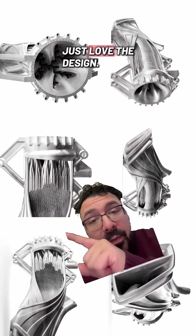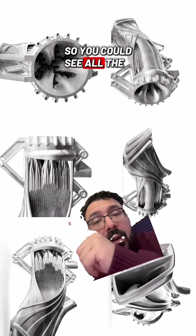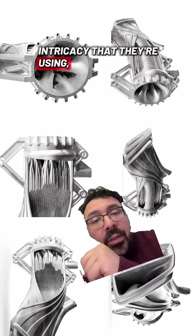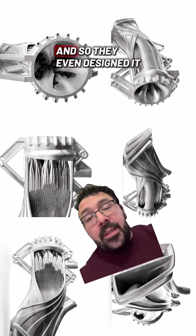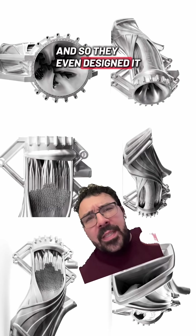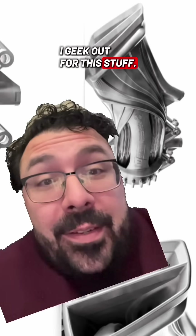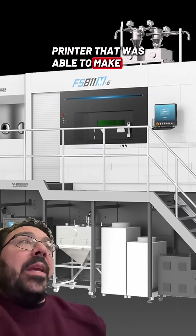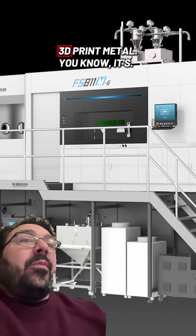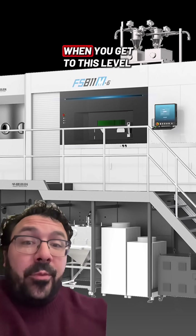I just love the design. They took a slice out of it so you could see all the intricacy. All of that surface area is wicking the heat away, and they even designed it to be aerodynamic. I geek out for this stuff. And this is the giant 3D printer that was able to make this and 3D print metal. It's a real production when you get to this level of creating stuff with 3D printing and metal.